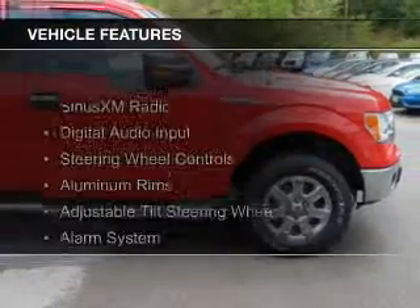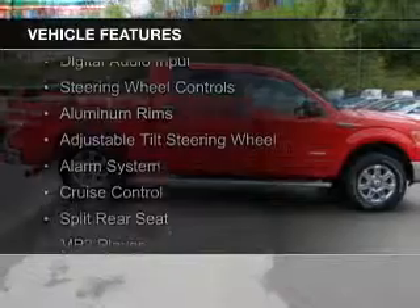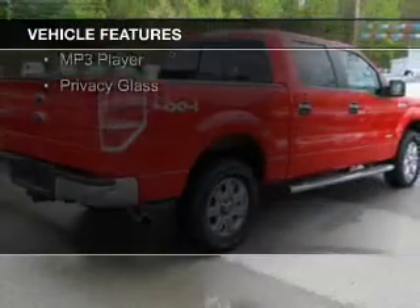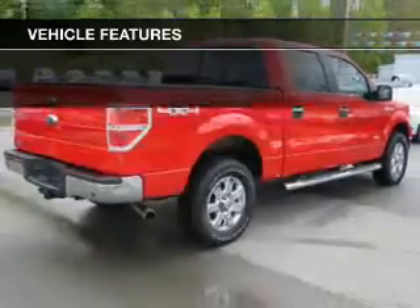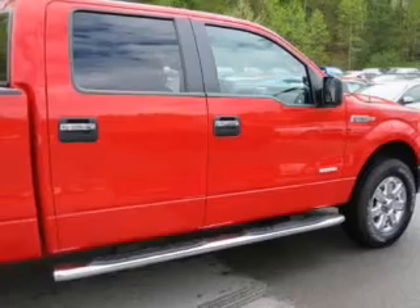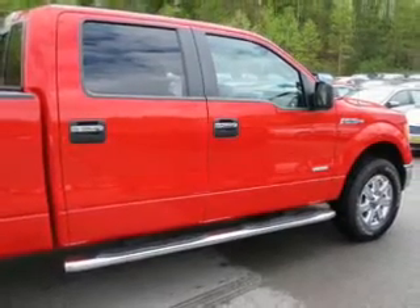The features include Sirius XM satellite radio, digital audio input, steering wheel controls, aluminum rims, an adjustable tilt steering wheel, an alarm system, cruise control, split rear seats, an MP3 player, and privacy glass.